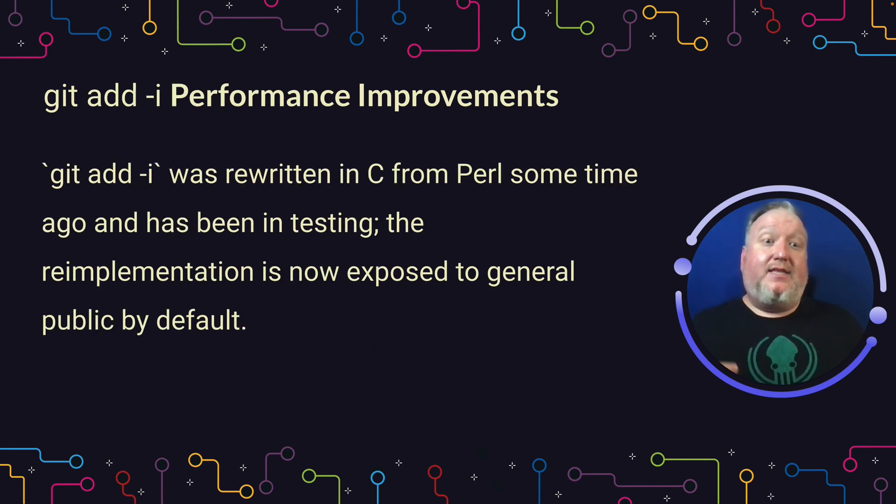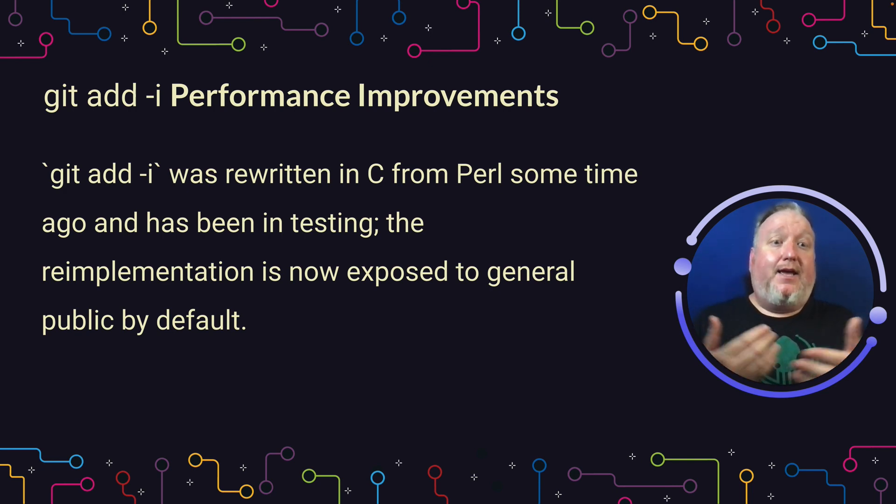One of the ways the git team is improving performance throughout git is by rewriting some of the old code. Git add was originally written in Perl, and git add -i, the interactive mode, was noticeably taking a performance hit from that. Rewritten in C, it's much faster, and I think you're going to get a better experience, especially if you're on Windows.